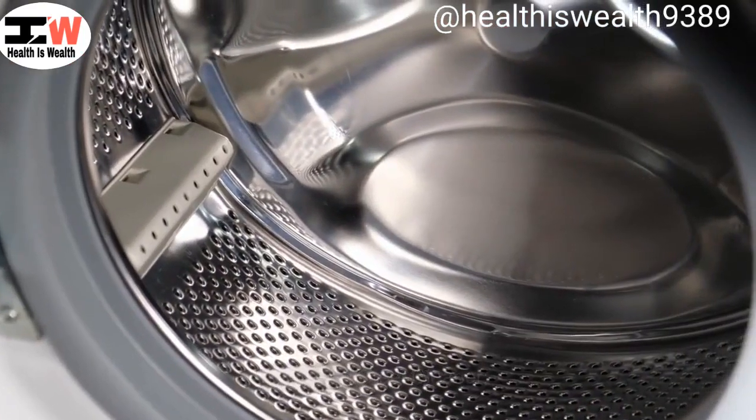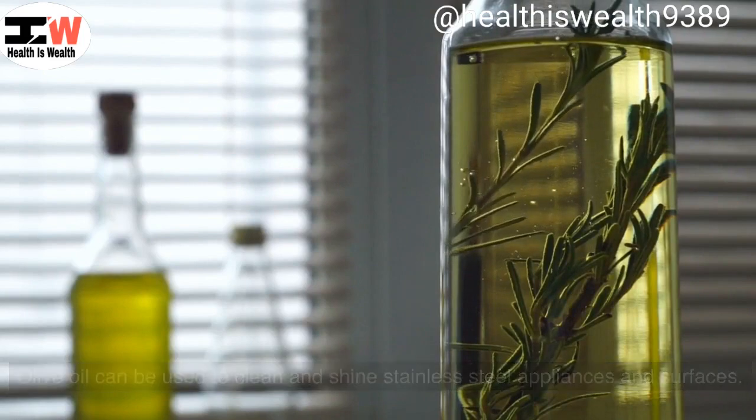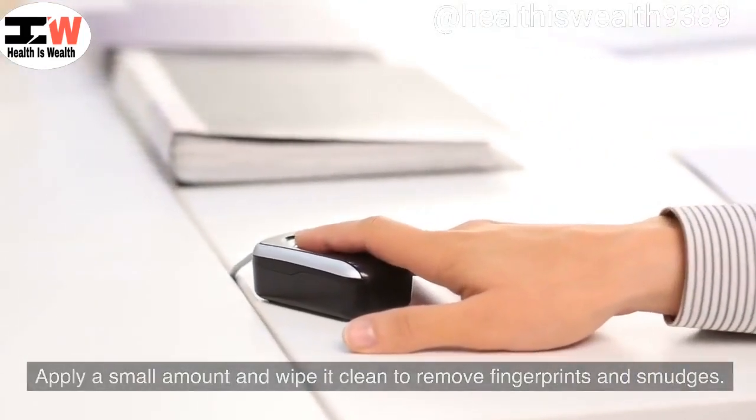Stainless steel cleaner. Olive oil can be used to clean and shine stainless steel appliances and surfaces. Apply a small amount and wipe it clean to remove fingerprints and smudges.